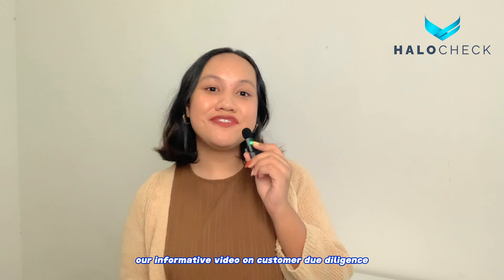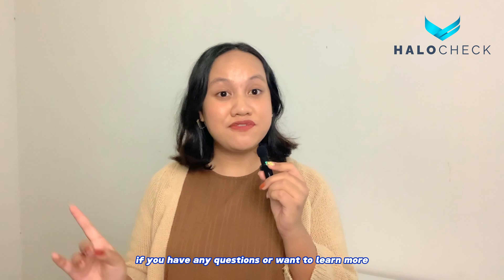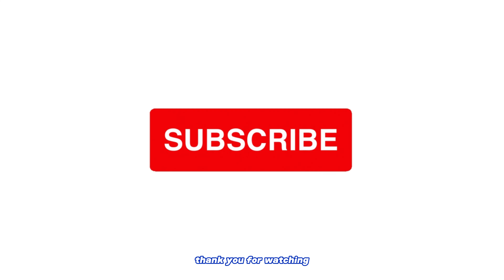That wraps up our informative video on customer due diligence for registered estate agents. We hope you found this information valuable. If you have any questions or want to learn more, please feel free to leave a comment below. Don't forget to like and subscribe for more insightful content. Thank you for watching.